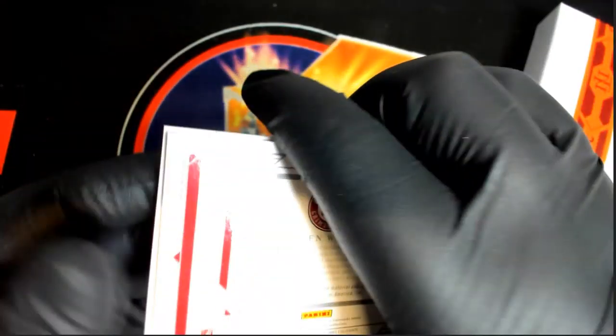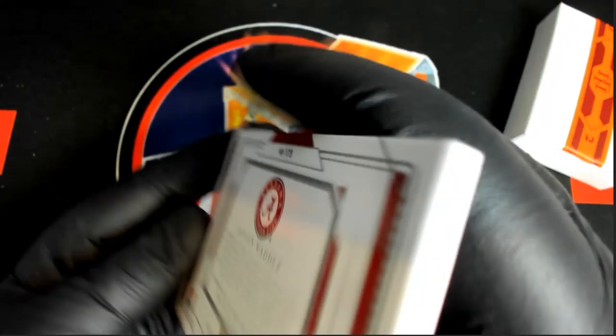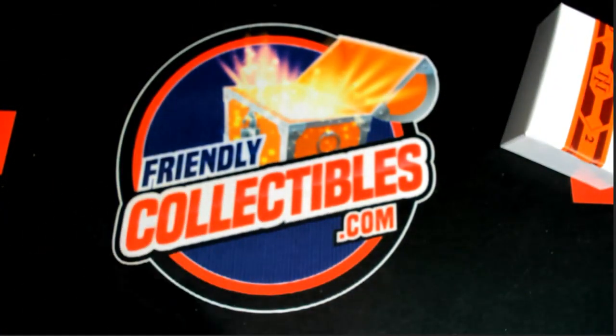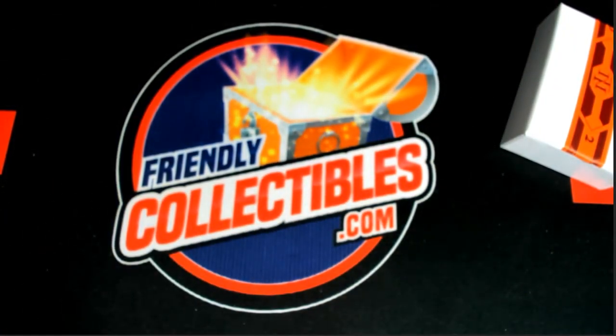That's crazy, man. Nice box. 1 of 32. All right, Justin W — that's you, good sir. That was NT Collegiate, and that was box number 104. Thanks guys for joining. All right.